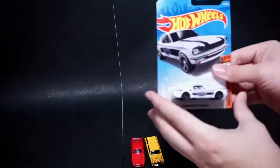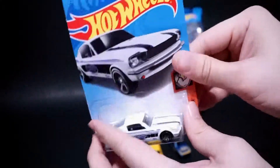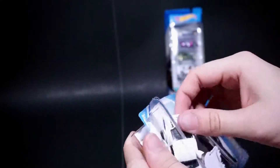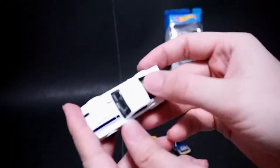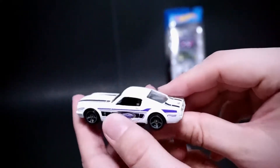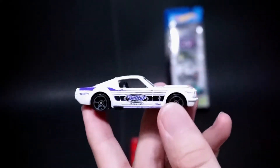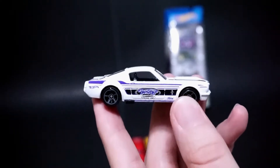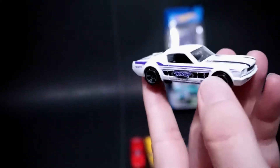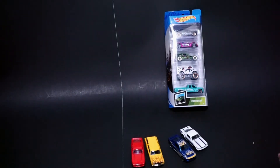And then probably my favorite out of the bunch is the Detroit Speed 65 Mustang 2x2 Fastback. This Detroit Speed is just amazing — that is an awesome company and they make awesome vehicles. This is actually kind of like a white satin finish. This is definitely my favorite of the bunch, probably the coolest car this year thus far. I just really like Detroit Speed. The purple on camera looks amazing — it looks better on camera than it does in person. If you find this one, it's definitely worth getting. It's probably going to be a dime a dozen, but it's definitely worth getting.